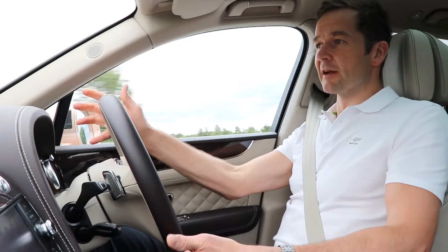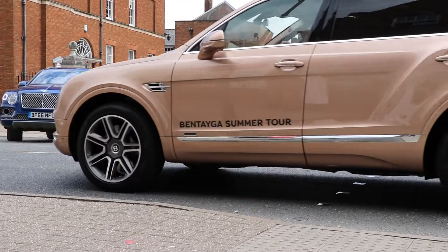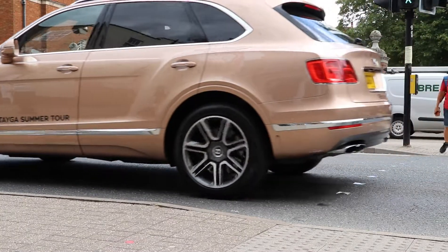We take looks and deliver them into actual real physical parts. The interior is all about luxury and the luxury experience.